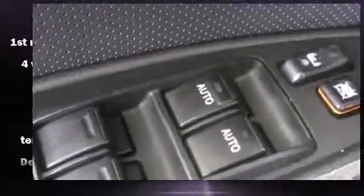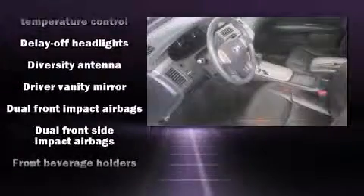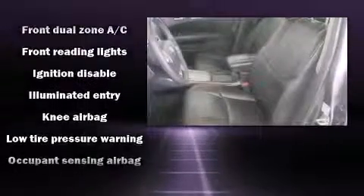Enjoy your favorite music via the stereo system, which includes a CD player with AM-FM radio, a cassette player, steering wheel mounted audio controls, and nine speakers, providing excellent sound throughout the cabin.